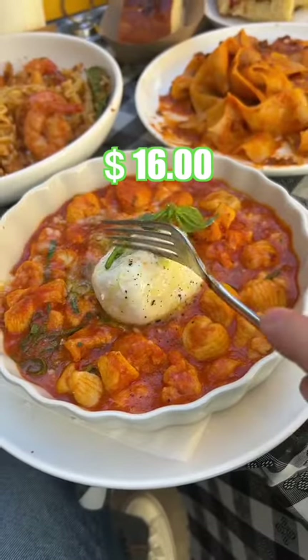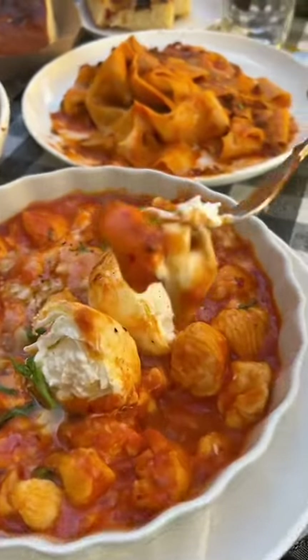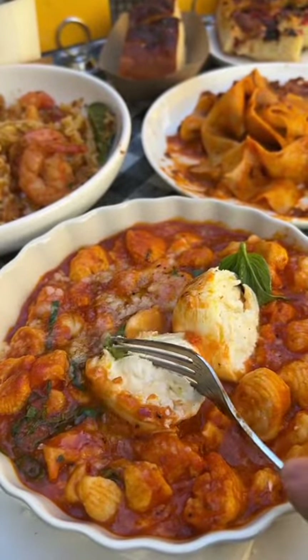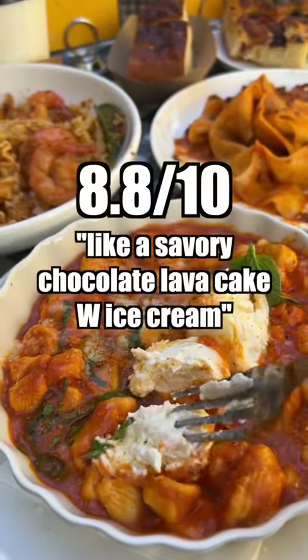It is incredible, and it smells incredible. Let's try it and rate it 1-13. Damn. The gnocchis are light and fluffy, burning hot, and the burrata is creamy and cold. The contrast in temperature elevates the dish and the aromatics in the sauce complete it. 8.8 out of 10.